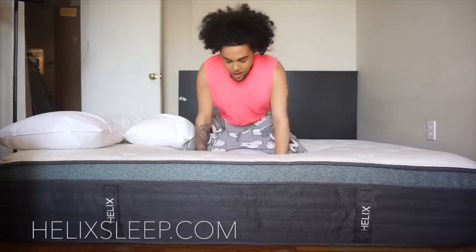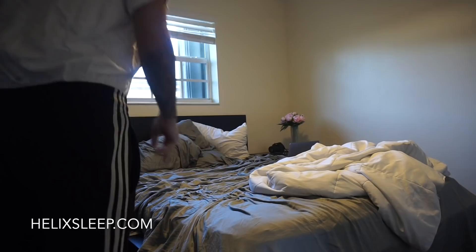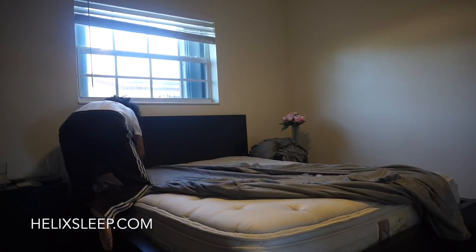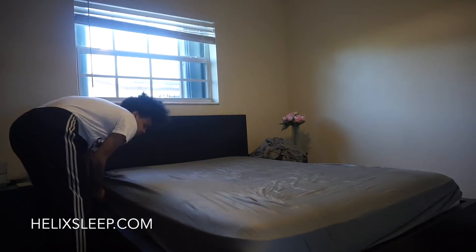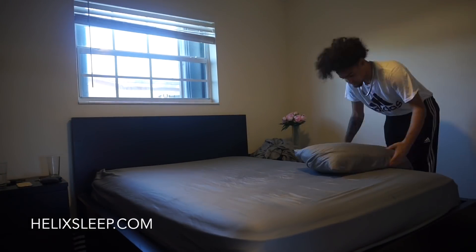This bed is super soft. I never want to get out of bed, and it's perfect for someone who enjoys their mattress on the soft side. This is me making my bed with my new Helix sheets. Sleep is super important to me, so when I got the opportunity to collaborate with Helix again I was so excited. Helix knows that everybody sleeps different, so they made a sleep quiz that matches your body type and sleep preferences based on your sleep positions and firmness preferences.